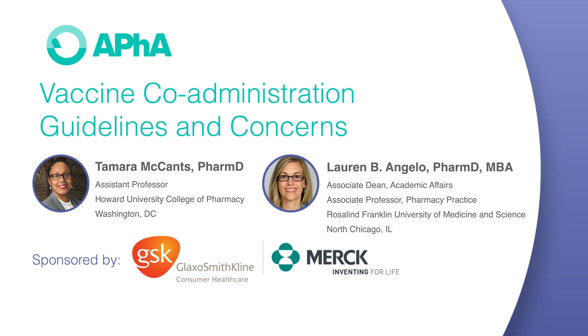I am joined today by Lauren Angelo, who is an associate professor in pharmacy practice at Rosalind Franklin University. She is the author of the Immunization Handbook for Pharmacists, which is in its fifth edition. She also participates in numerous advisory boards and educational initiatives specific to immunization activities.